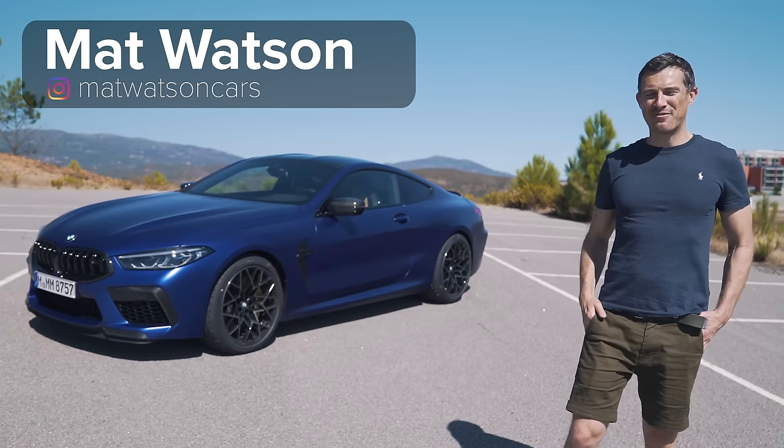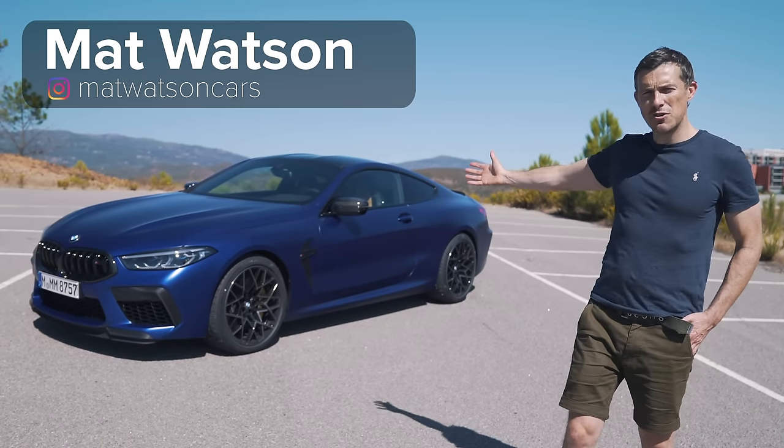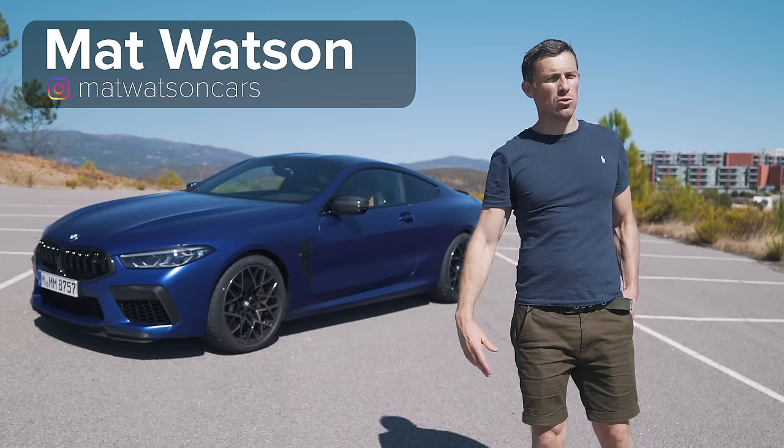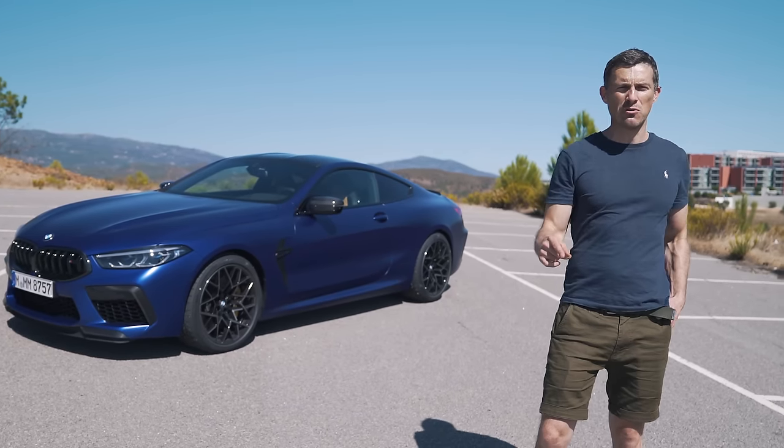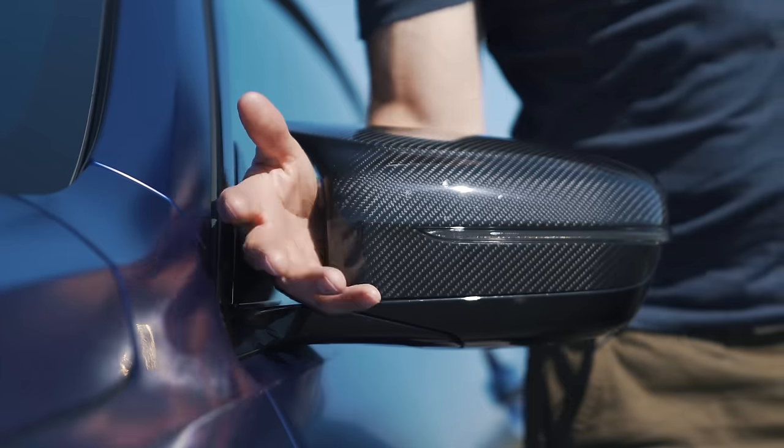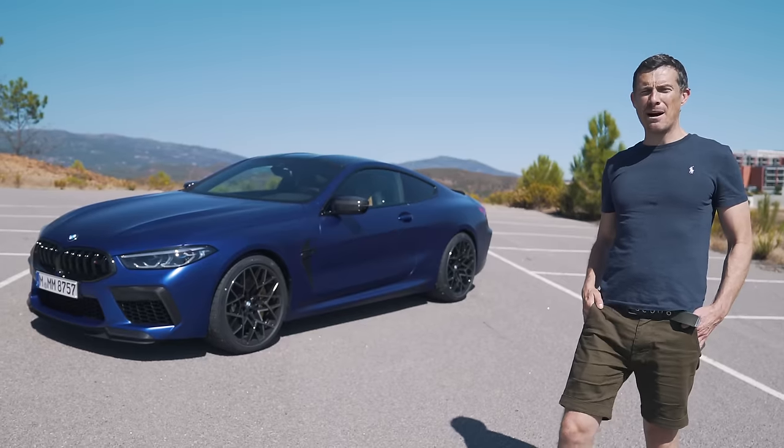Hello everyone, Matt Watson here from CarWow and I'm here with the new BMW M8. Of course I'm going to give it a jolly good reviewing, and to do that I'm going to talk you through the design upgrades, classic M door mirrors, and show you around the cabin.